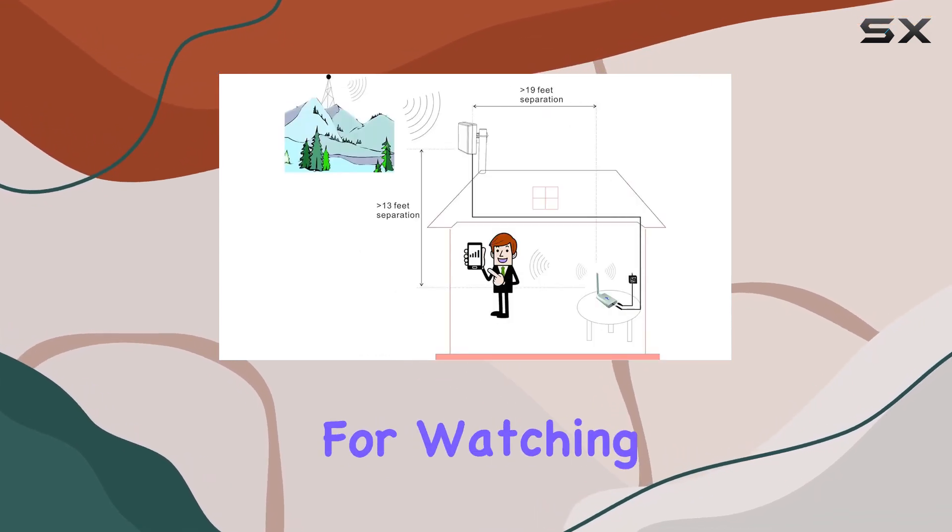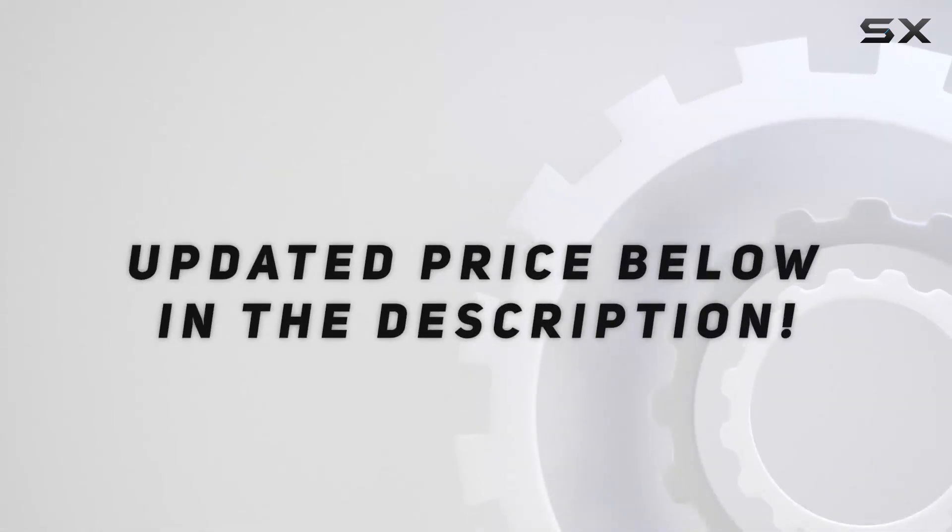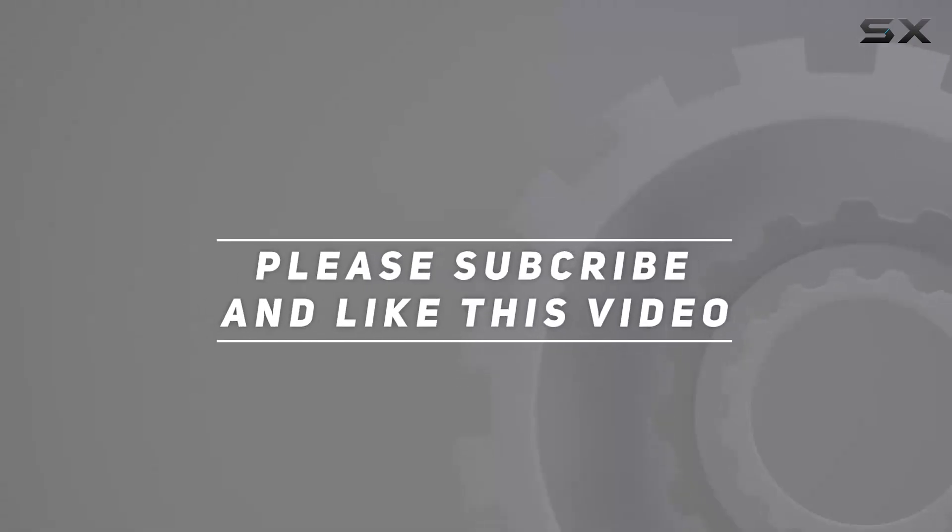Thanks for watching, and don't forget to like and subscribe for more tech reviews. Check out the video description for the updated price, and thank you for watching.